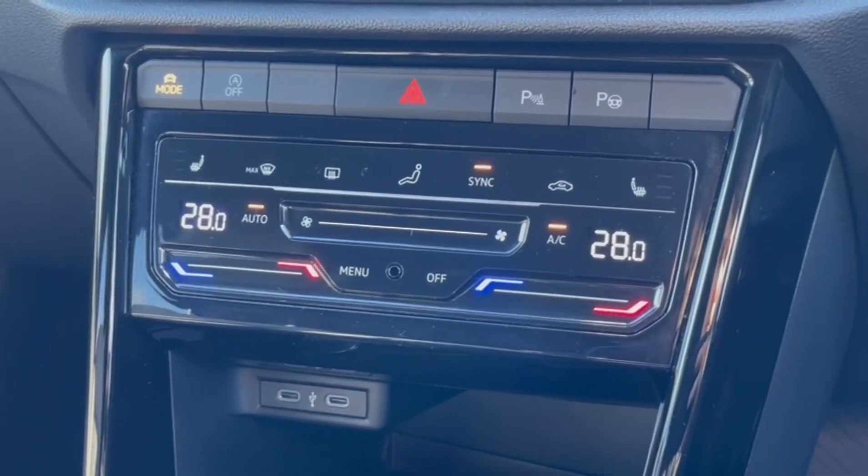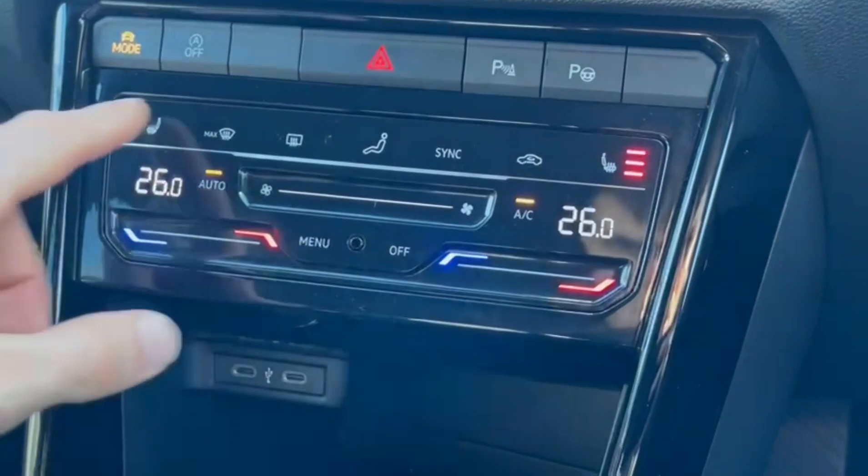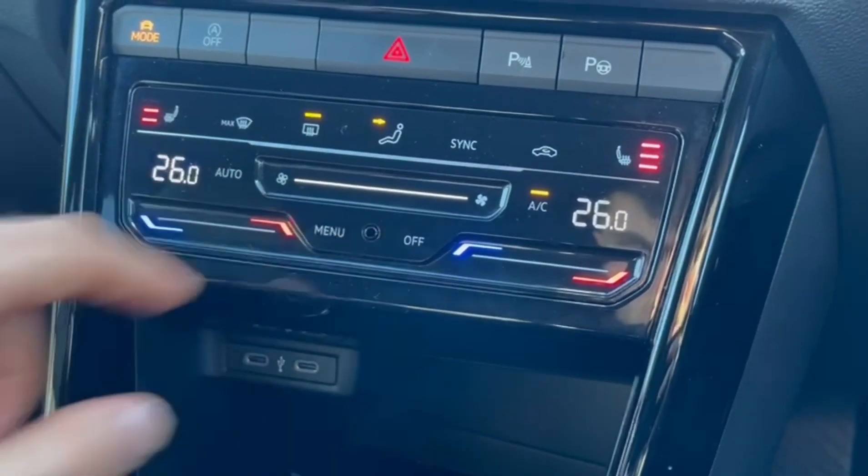Just below, you'll find the dual zone climate control offering individual temperature adjustment to either side of the vehicle, as well as heated seats to keep you nice and toasty in the colder winter months.